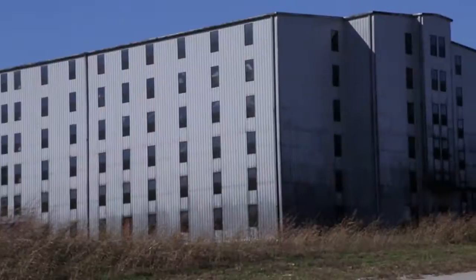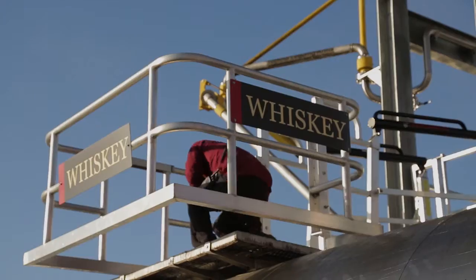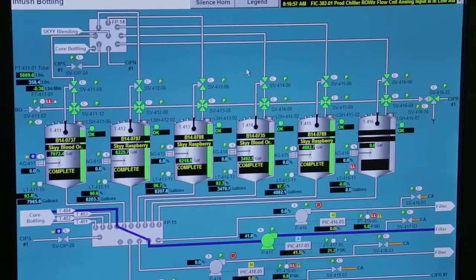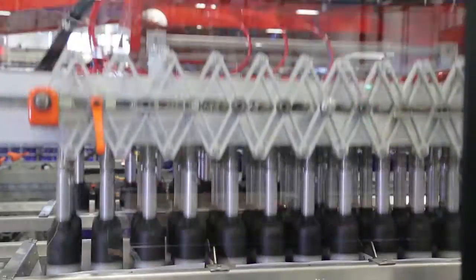Our bourbon is still aged in all these warehouses and then they bring them across in a tanker from the dump room on the other side. We have on-site quality directors, packaging directors. We all have a part in what is produced on a day-to-day basis. Rather than dealing with three or four co-packers, we brought all that back under one roof.